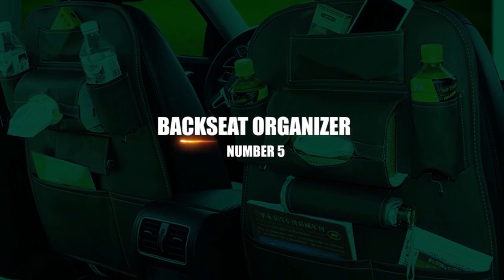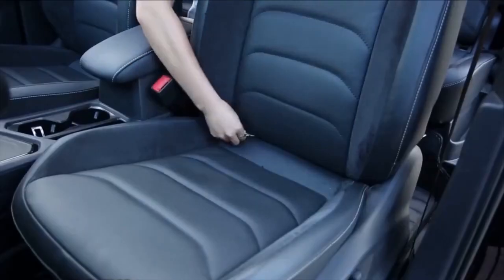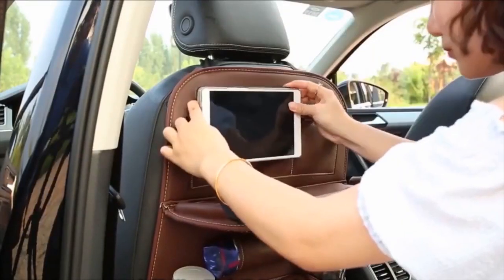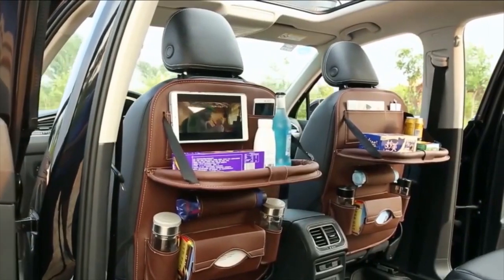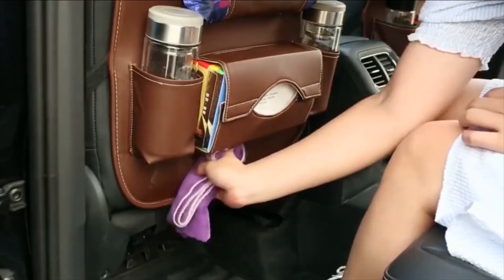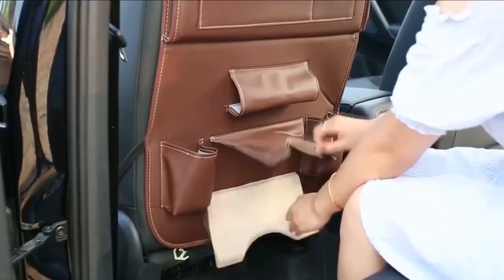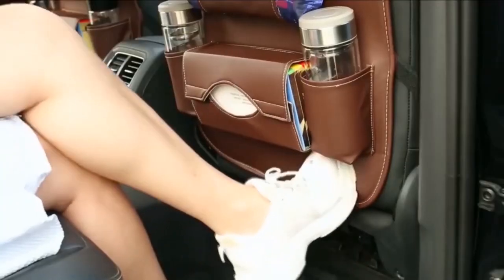Number 5: Backseat Organizer. Are your little passengers causing havoc in the backseat, or are they continually asking you for food, beverages, and toys while you're driving? To stay calm and safe on the road, you need an over-the-seat organizer to keep everything neat and organized. This U-Cart 2-Pack has compartments for water bottles, iPods, games, juice boxes, markers, notepads, and much more.